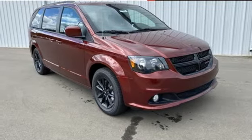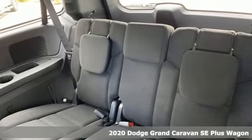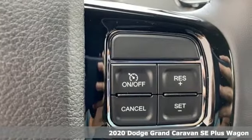It's a new 2020 Dodge Grand Caravan. Versatile, smart, and full of surprises, this Grand Caravan is the perfect get-it-done machine for any family.